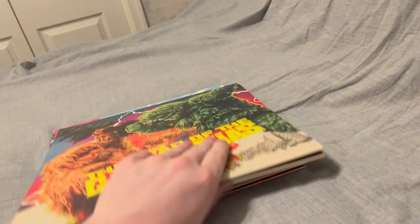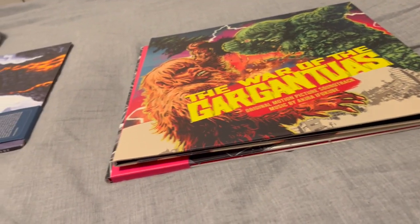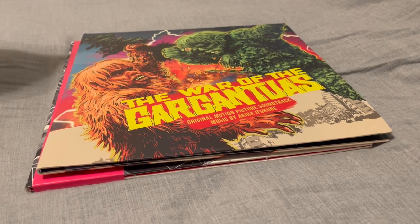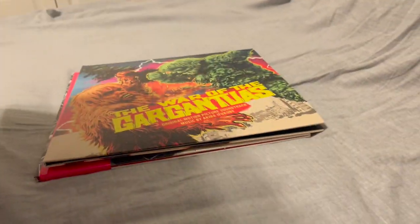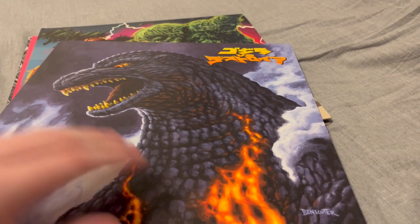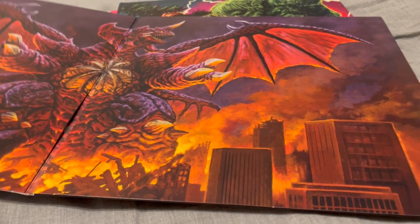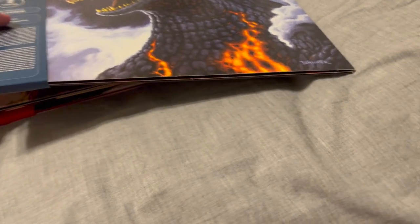From here on out, the soundtracks pretty much all are the Heisei series soundtracks. First one out of the gate that I purchased — I just happened to find it and figured I better get it now while I can, because I know these things are going to go out of print — was the Godzilla vs. Destroyah soundtrack. Out of the entire Heisei series, this has to be one of my favorite soundtracks. And its gimmick is... the roaring Destroyah. Yeah, I actually never had that happen before — that was not a planned thing right there.